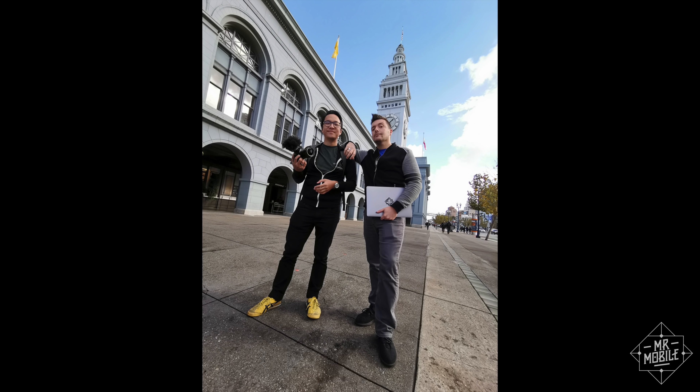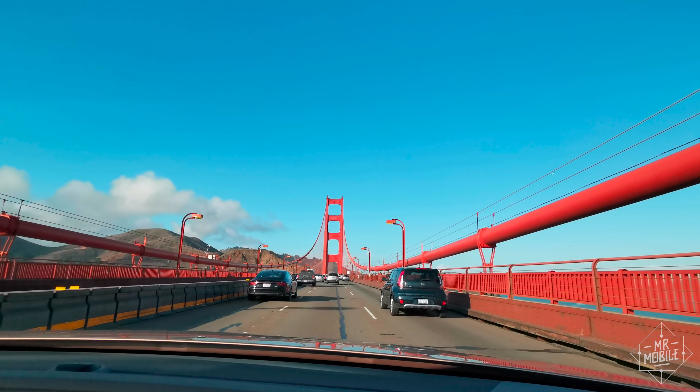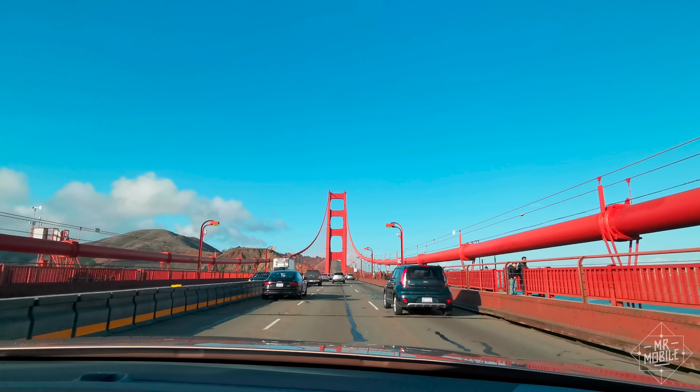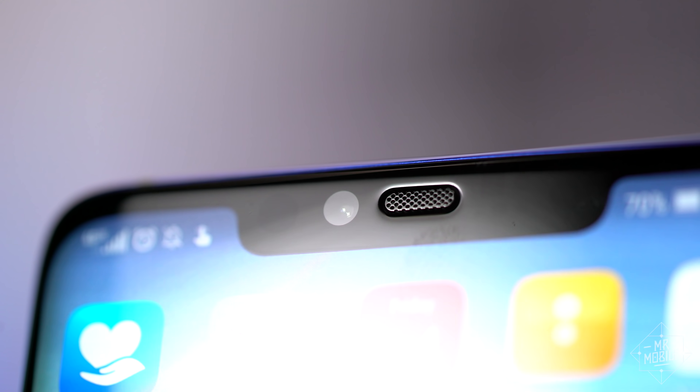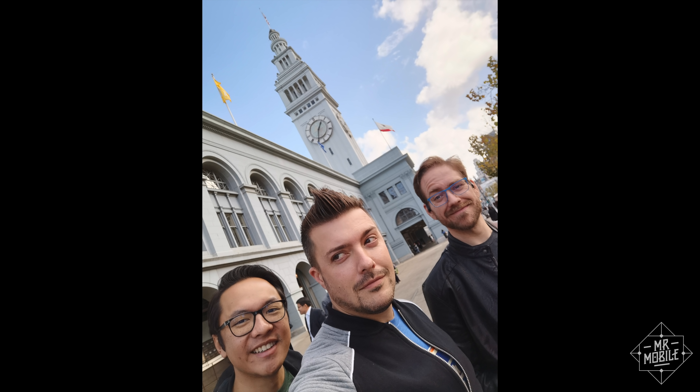So few phones offer wide-angle to begin with, it's tough to dock points here. In fact, the only major camera letdown for me is around front. The selfie shooter's depth of field is shallow, so hitting the exact right point to keep everyone in focus is a real project.